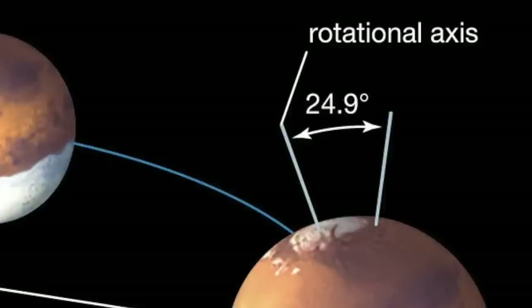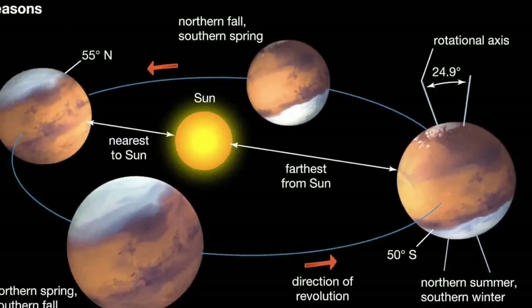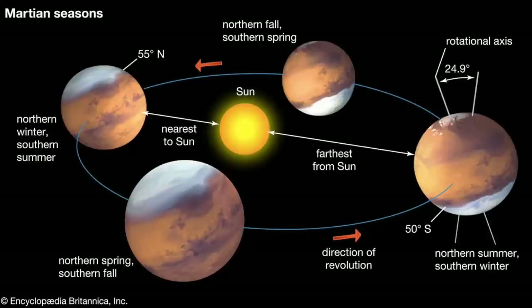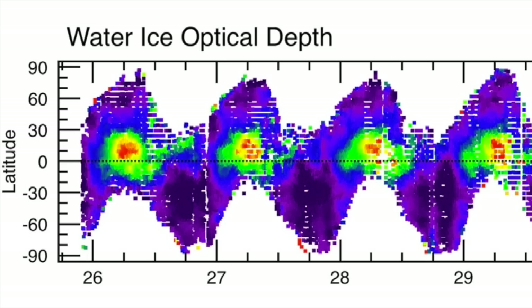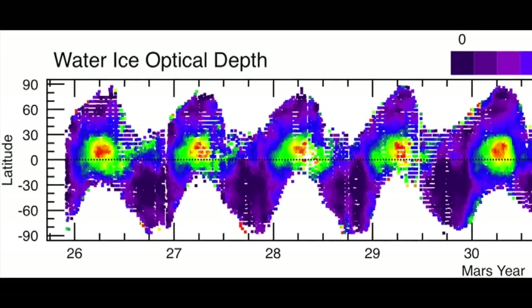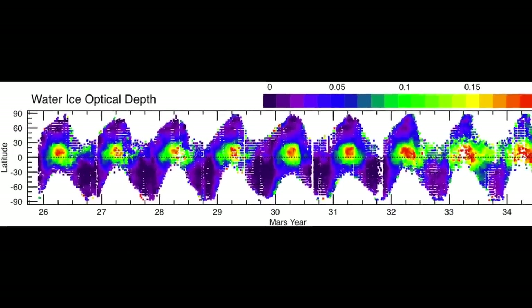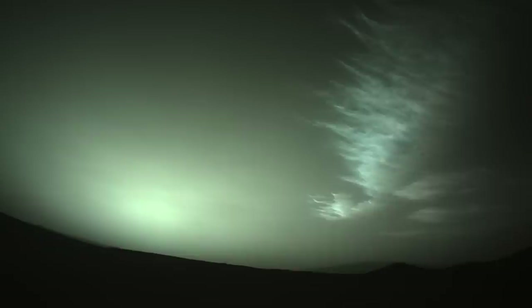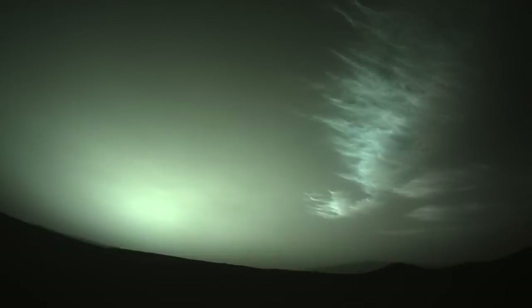Thanks to the tilt of its rotational axis, Mars experiences seasons like on Earth, but it's just a cosmic coincidence that it's spring in the northern hemisphere of both planets. Although Mars doesn't have April showers, it does have what's referred to as the Aphelion season cloud belt — not exactly poetic, but it does make for some beautiful displays of thin water ice clouds.